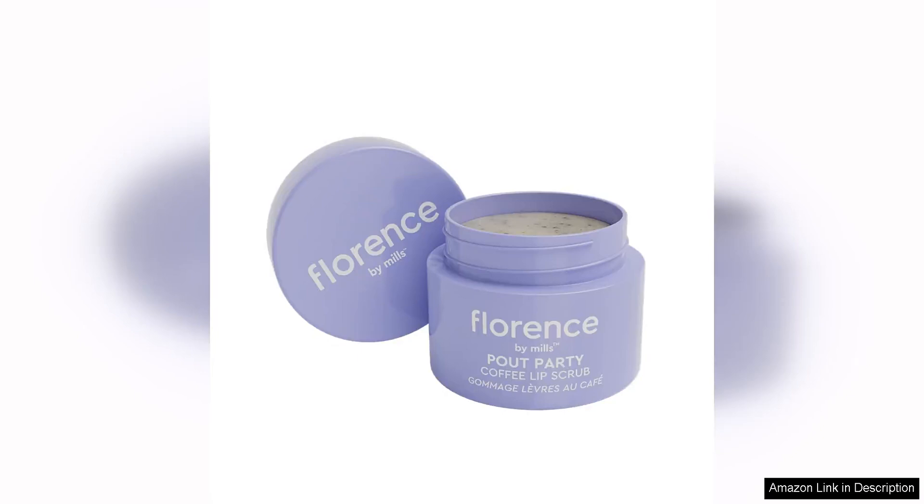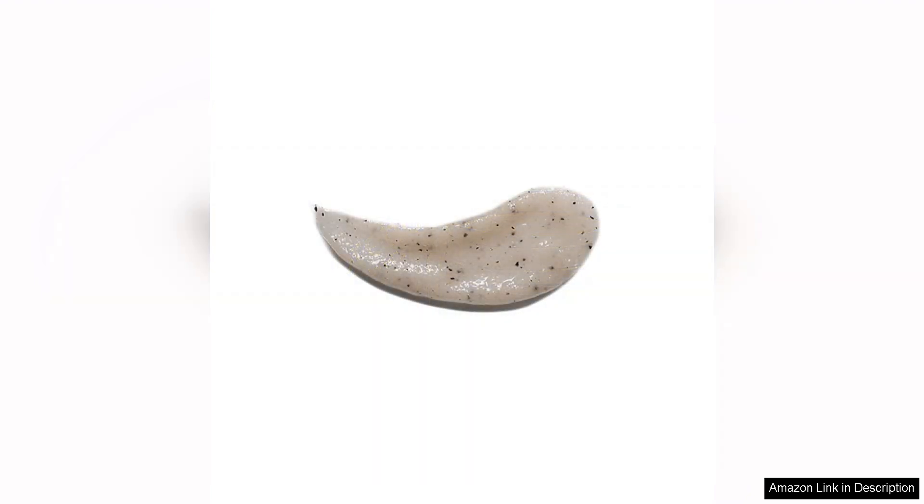Florence by Mills Pout Party Coffee Lip Scrub is a delightful addition to any skincare or beauty routine. This lip scrub comes in a convenient 0.52 oz size that is perfect for on-the-go use or travel. The packaging is cute and compact, making it easy to toss in your purse or makeup bag for whenever your lips need a little pick-me-up.